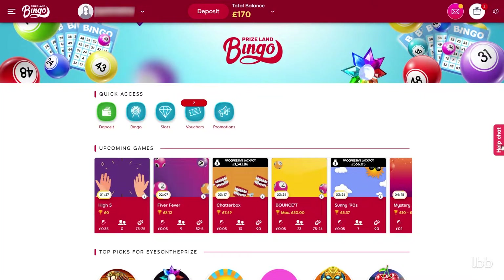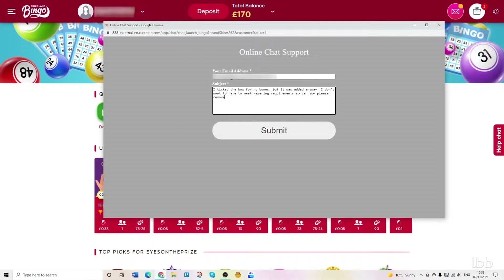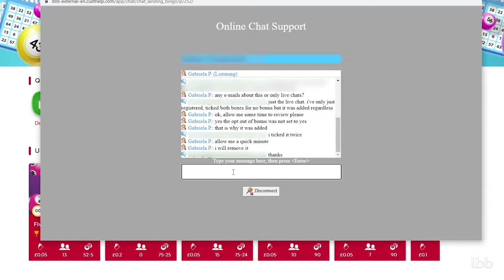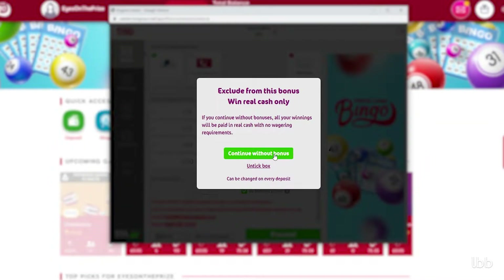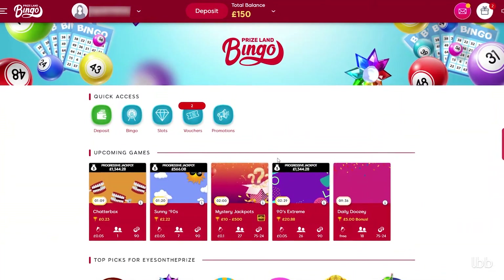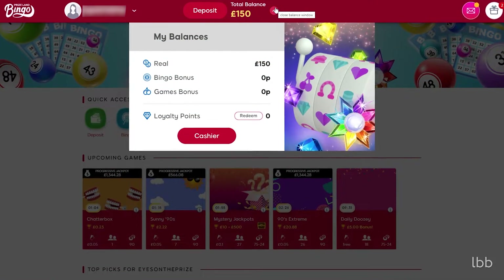Heading to the Help tab, she contacted Live Support and asked why the bonuses were added. The customer service team member insisted that the opt-out of the bonus was not set to yes. However, the tester did decline the bonus twice — during registration and when depositing. It took about five minutes to remove the bonuses from the tester's account, and when complete, she had £150 real money to play with.